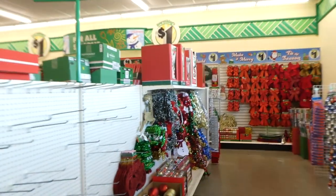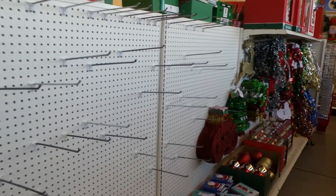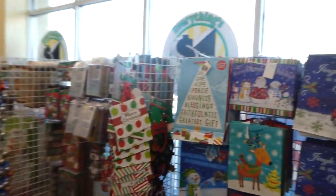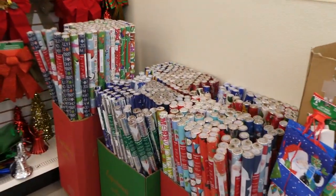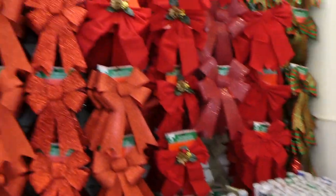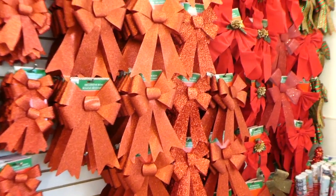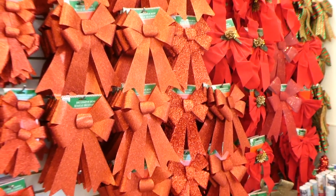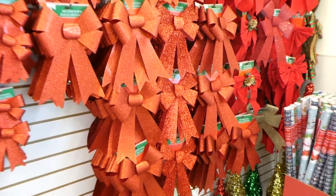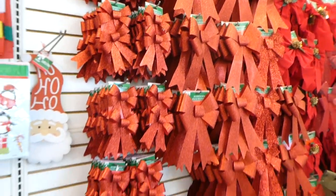It looks like they do have the Christmas decorations out — they're coming along but they still have some empty shelves, still stocking up, but they have most of the stuff out. All of the wrapping paper is out, all the bows. I love to get these bows to put on big gifts, so if we get little Rory a bicycle or a skateboard — something we're not going to wrap in paper — I always put one of the big red bows on it from the Dollar Tree.